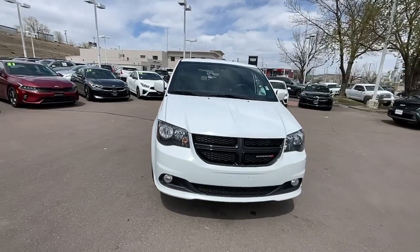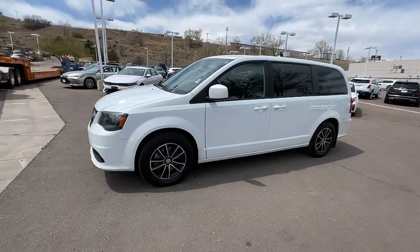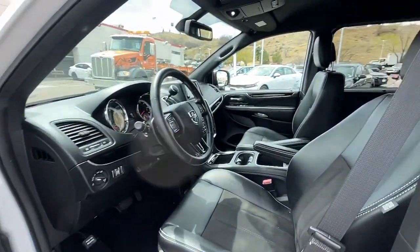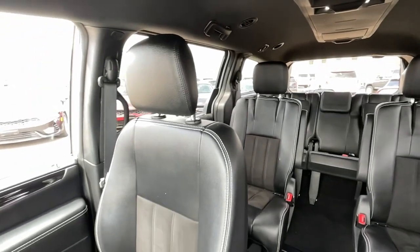These are just some of the great options this vehicle comes with: keyless entry, heated mirrors, V6 cylinder engine, satellite radio, fog lamps, remote engine start, power liftgate, backup camera, steering wheel audio controls, and third row seat.